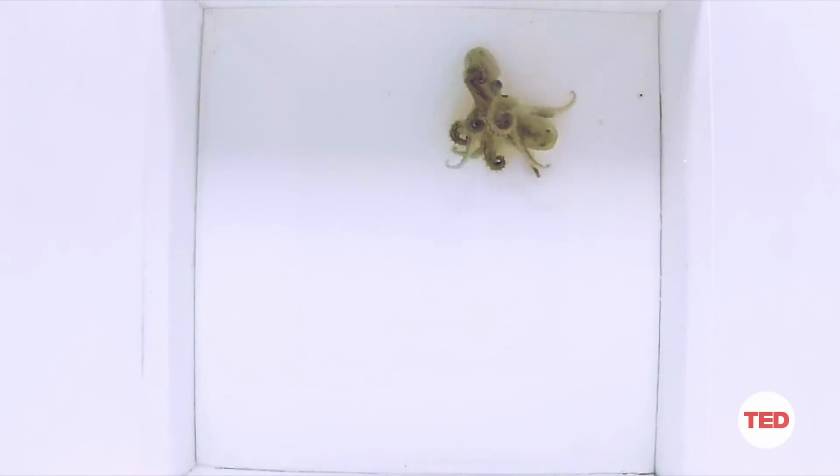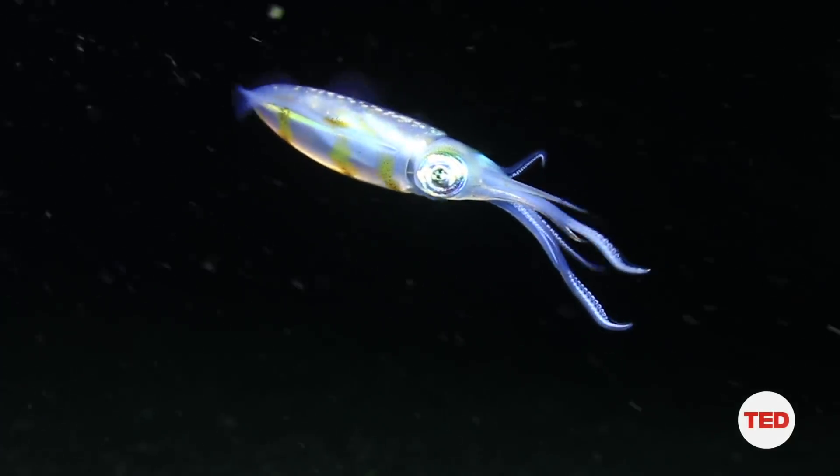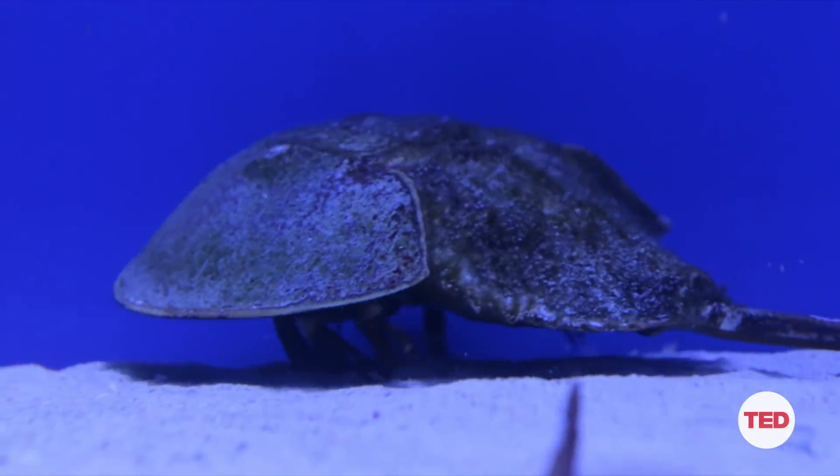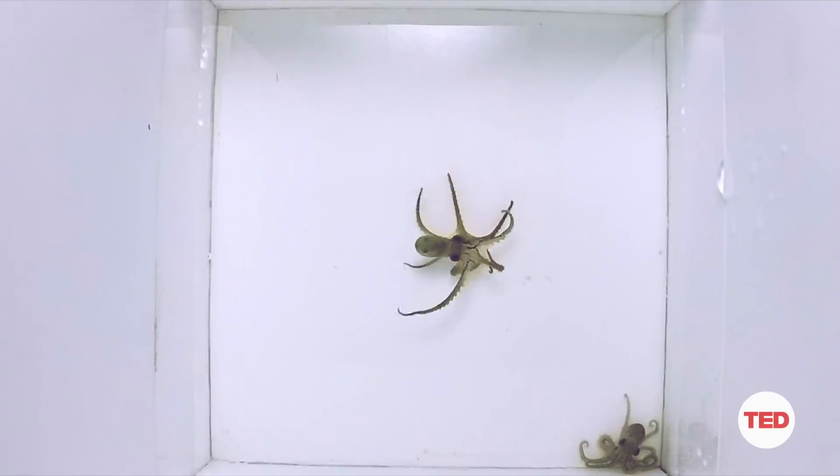So we've taken the first steps in understanding fighting in the octopus. You may be asking yourself, why does this even matter? Well, these types of curiosity-based research questions can often lead to some unexpected insights and discoveries. We've learned a lot about ourselves from studying marine animals — squid have taught us about how our neurons communicate, and the horseshoe crab has taught us about how our eyes work. So it's not too far a stretch to say that some of these behaviors we're seeing in the California two-spotted octopus are similar to ours.